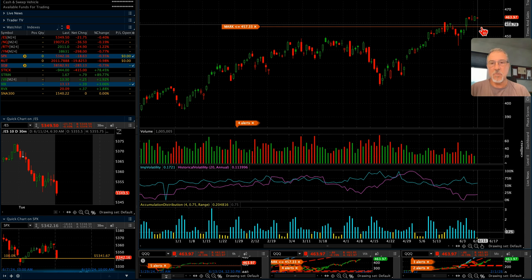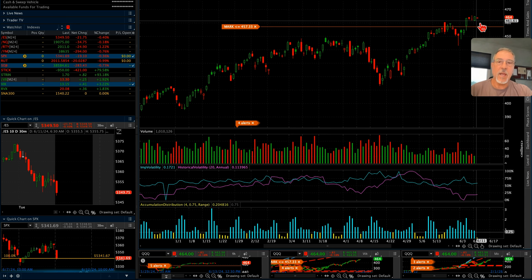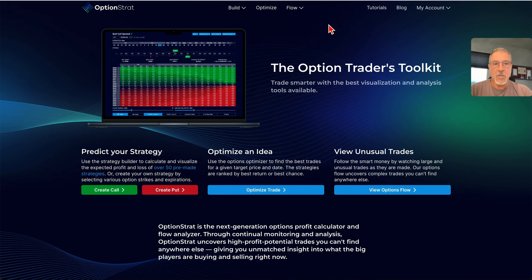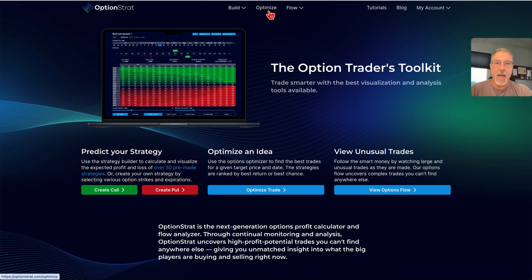So for all those reasons, I am bullish on the QQQs and I want to do an options trade that reflects that. In doing something like that, I come into my Option Strat, a tool that I use very regularly, and I look specifically at the Optimize tab.